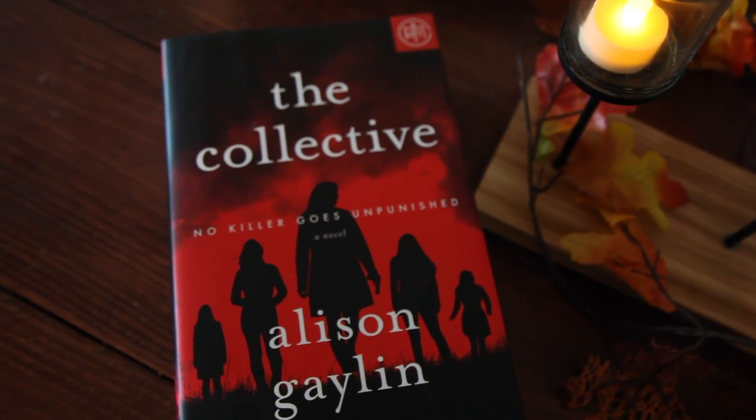Then we have a mystery thriller: The Collective by Alison Galen, and this one sounds really intense. It's about a mom who, five years after her daughter's death, is still obsessed with a privileged young man she believes to be responsible. She finds a group called The Collective, full of moms who have lost their kids in similar ways. She struggles to comprehend whether this is a role-playing exercise or terrifying reality, and must decide if these women are truly avenging angels or monsters. As a mom myself, I feel like this is really going to hit home.